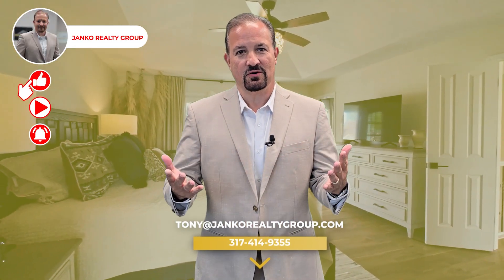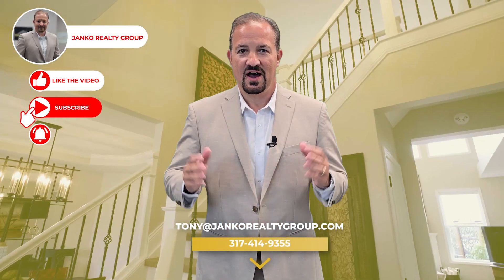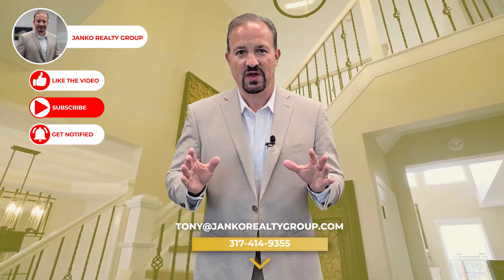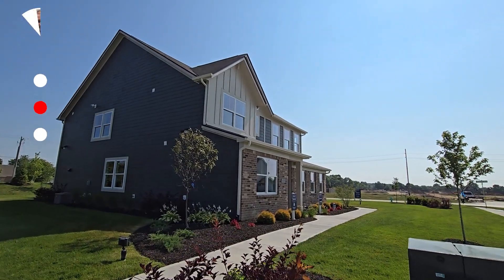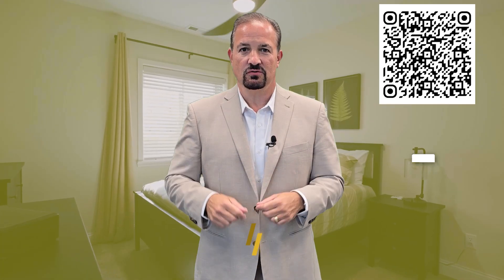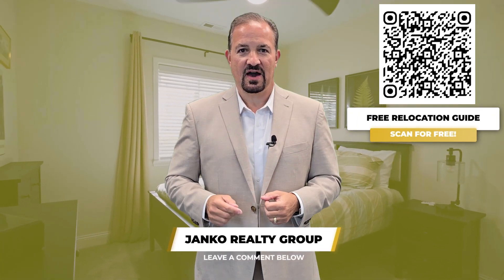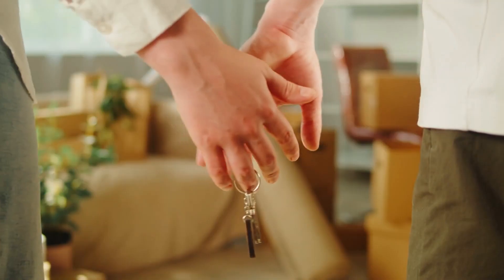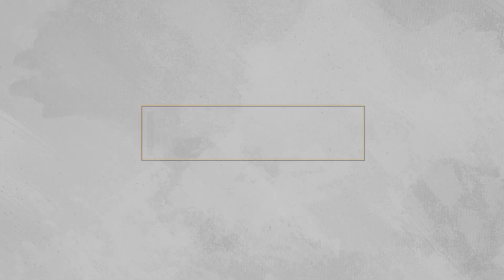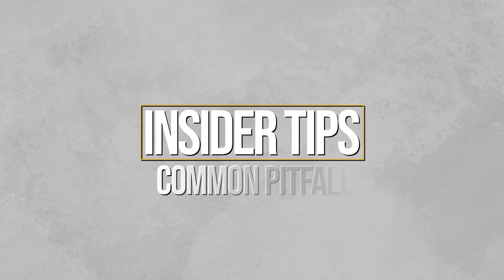Hey there, future homeowners. I'm Tony Janko, your trusted realtor. I've had the pleasure of helping over 700 families here in central Indiana find their dream home, and many of them were first-time buyers just like you. Today, I'm here to guide you through the exciting, yet sometimes overwhelming world of first-time home buying. I'm sharing insider tips to help you avoid some common pitfalls.